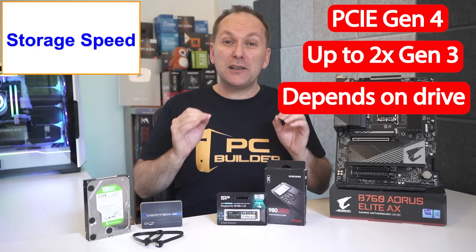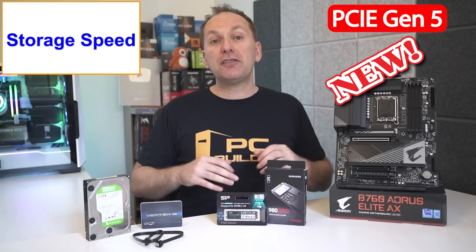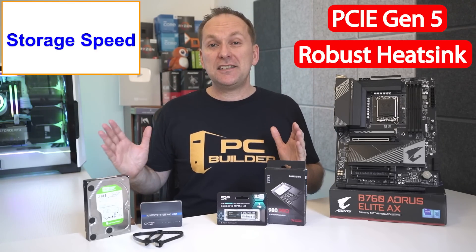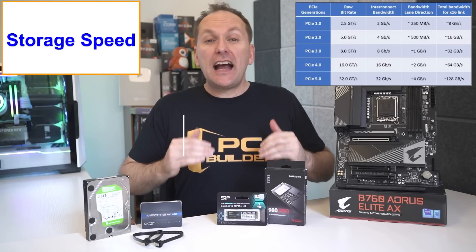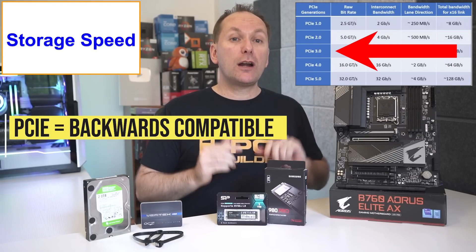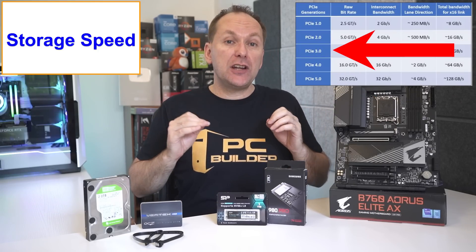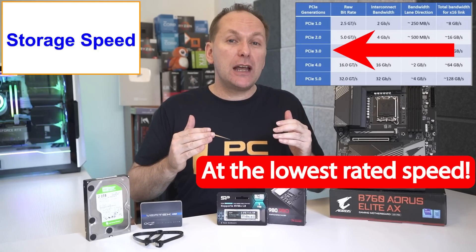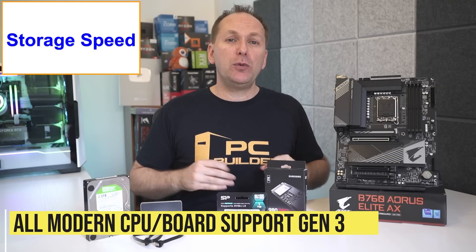Note I'm saying 'up to double' because that's the maximum bandwidth of PCIe Gen 4, but it doesn't mean a specific Gen 4 drive will run at that full speed. PCIe Gen 5 drives have just hit the market — they're still crazy expensive, typically require a robust cooling heatsink, and in theory have speeds up to double that of PCIe Gen 4 drives. PCIe is backwards compatible, so a Gen 3 drive will work on a Gen 5 motherboard slot and vice versa, though they will only run at the lowest rated speed.